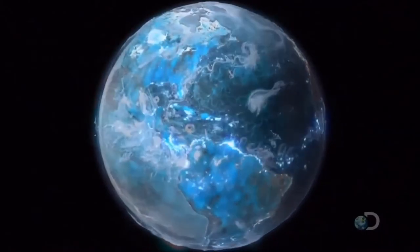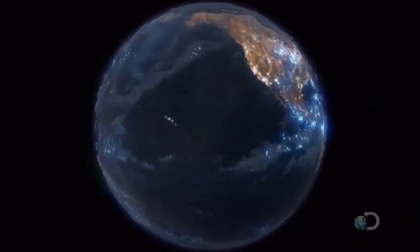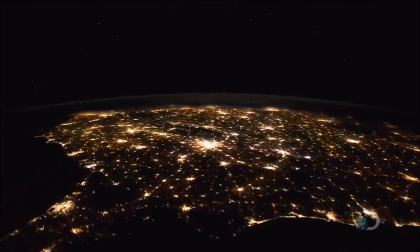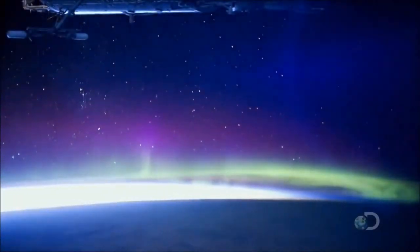Sunlight drives wind and weather around the globe. When the air cools at night, it triggers much of the Earth's rainfall. We are part of this circadian pattern, too, built to respond to the daily influx of energy from above.